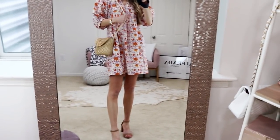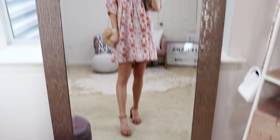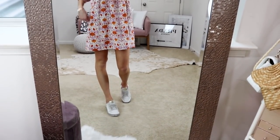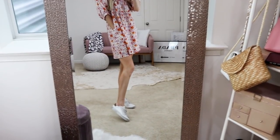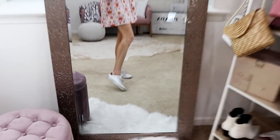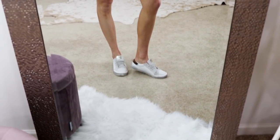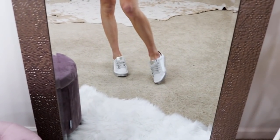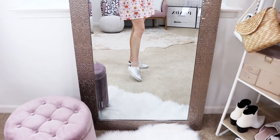I threw on a little crocheted crossbody bag and my favorite nude block heels from Target — so cute. Paired with sneakers, this is just a casual way to style the dress. These are my favorite Golden Goose look-for-less sneakers, actually from Walmart — they've been a huge bestseller. If you run between sizes, I would definitely suggest sizing up one because they run on the smaller side.